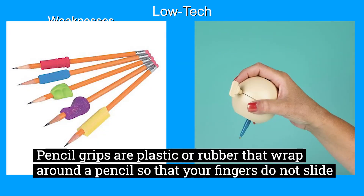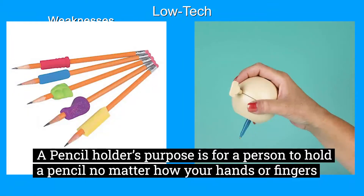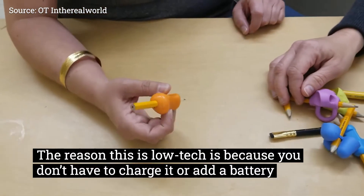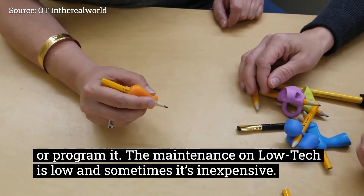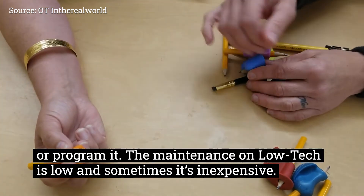Pencil grips are plastic or rubber that wrap around a pencil so that your fingers do not slide on the wood. Pencil holders are similar, but they go at the end of the pencil. A pencil holder's purpose is for a person to hold a pencil no matter how your hands or fingers are shaped. The reason this is low-tech is because you don't have to charge it or add a battery or program it. The maintenance on low-tech is low and sometimes it's inexpensive.